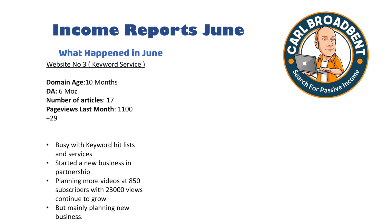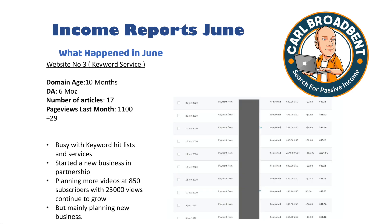Website 3 is my keyword service, keywordcare.com. It's 10 months old with a domain authority of 6, 17 articles, and it gets around 1,100 page views, which is slightly up on May. Now it's not a lot of traffic, but these kinds of services don't actually need a lot of traffic — as you'll see from the earnings, 1,100 visitors to that site brings in a substantial amount of money.